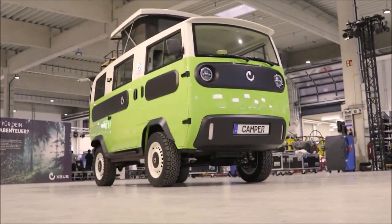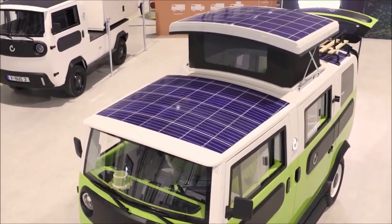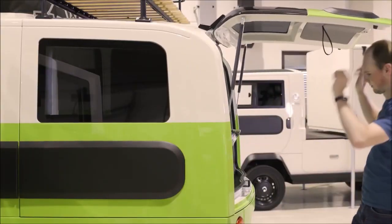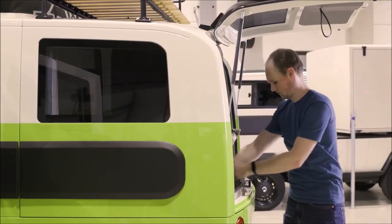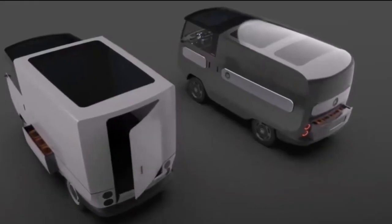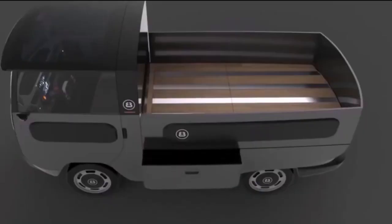Gazing up, you'll notice four solar panels on the roof. The X-Bus boasts a continuous rated output of approximately 15 kilowatts, with a maximum output of around 56 kilowatts. Even without batteries, people, or load, it weighs in at 500 to 800 kilograms.